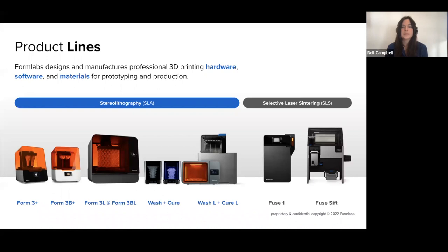Formlabs was founded in 2011 in Boston by MIT founders who decided to create a business to make SLA 3D printing more accessible. It was very expensive prior to this, and they really wanted to democratize 3D printing so that anyone could create what they wanted with this technology.